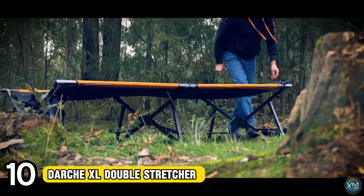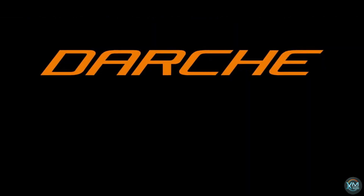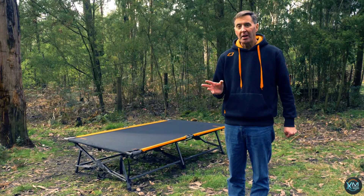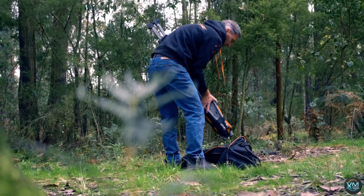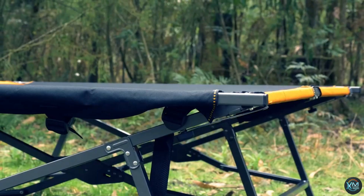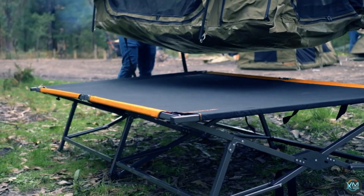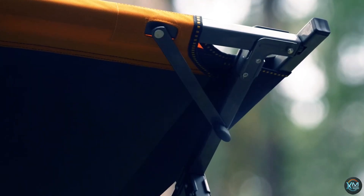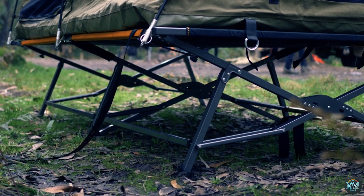Number 10: Darche XL Double Stretcher. Say goodbye to lumpy ground and restless nights. The Darche XL Double Stretcher elevates your comfort on camping trips. This innovative design ditches the annoying center bar, creating a truly flat, full-sized sleeping surface for two. Crafted with a powder-coated steel and alloy frame, it offers exceptional weight capacity — up to 550 pounds — without sacrificing portability. The XL Double Stretcher lifts you off the cold ground, providing insulation and improved air circulation for a more comfortable and restful experience. Whether you use it with a swag, a canvas tent popular in Australia, or directly inside a tent, the Darche XL Double Stretcher is a game-changer for campers seeking a luxurious upgrade to their sleep setup.